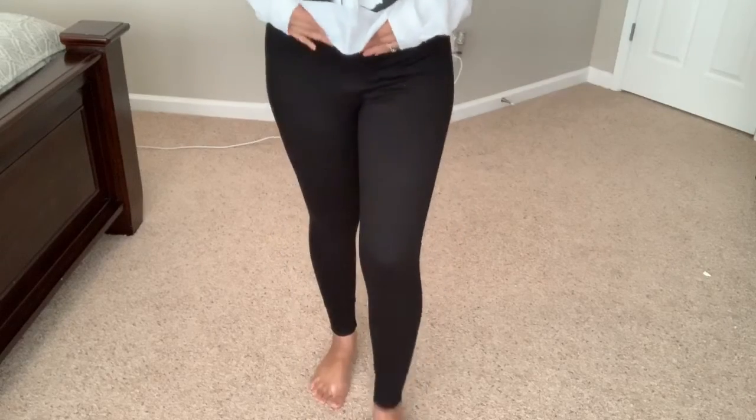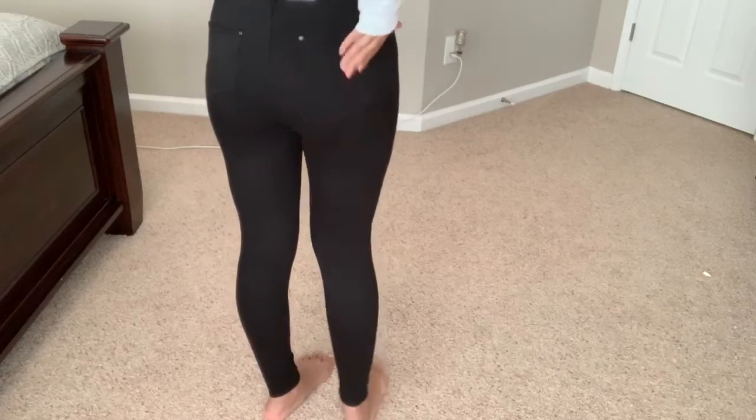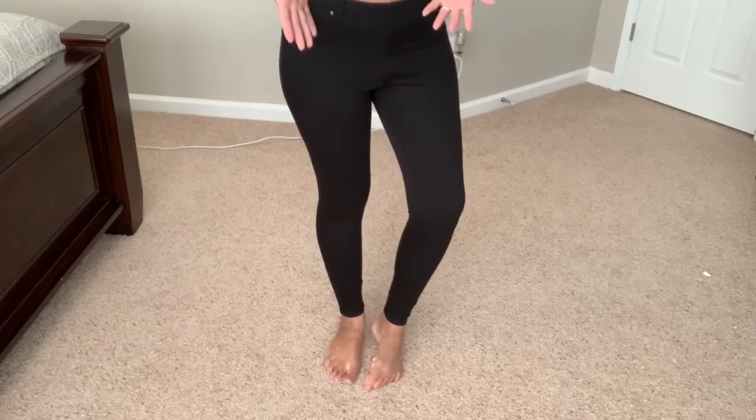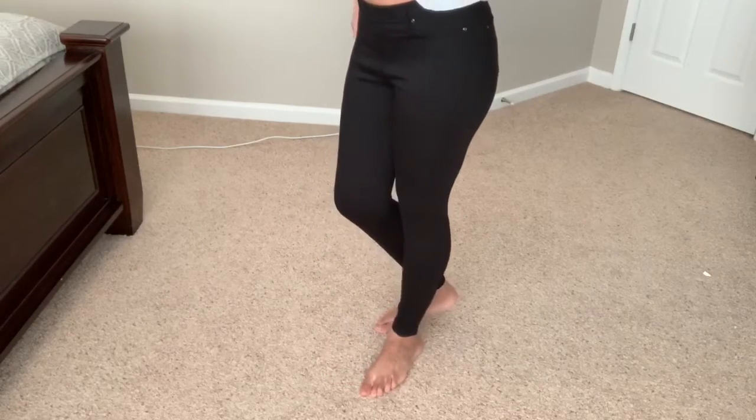First try-on is the Selena top from Ross for $9.99. It originally had a high neckline but I cut off the top to make it off-the-shoulder. I got it in a size up since it's from Ross and I figured it might shrink. I'm pairing it with the black jeggings from Walmart — they're super comfortable with real pockets in the back, and I sized up in those too.